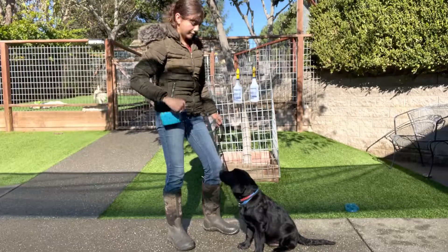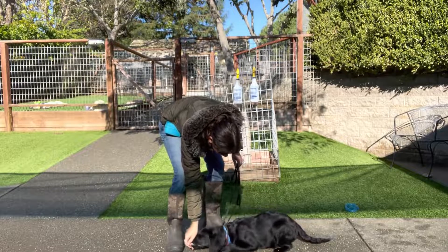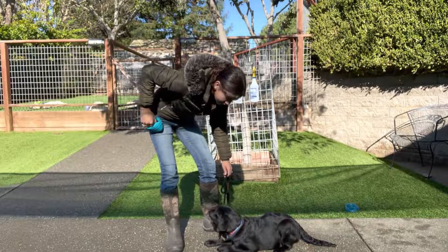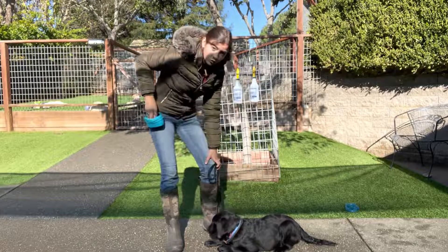One more — Hobie, down. And the longer he stays down, the more treats he gets.